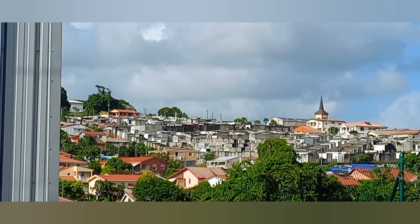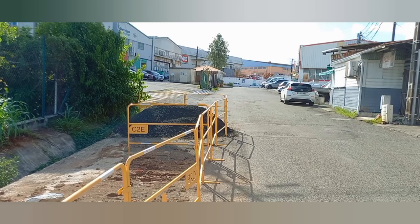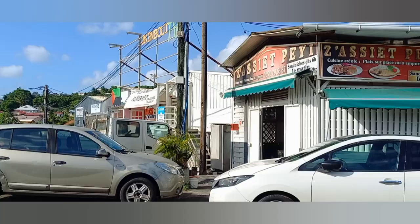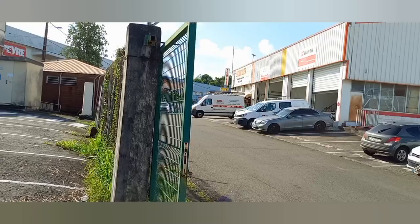I don't know if you can see guys, but right at the far end there is the Dikos cemetery right there. And there's a restaurant right here too.